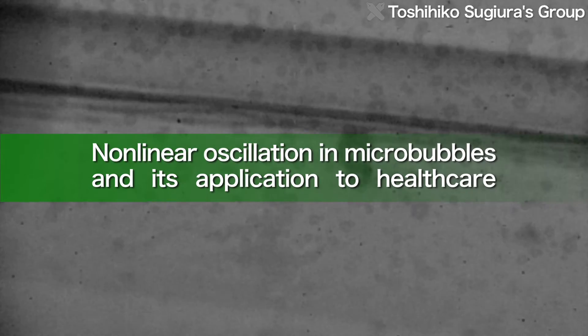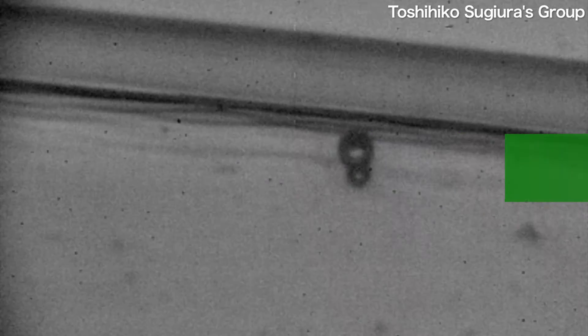Meanwhile, the lab's third research topic is nonlinear oscillation in micro-bubbles, which are a contrast medium for ultrasound, and its application to healthcare.